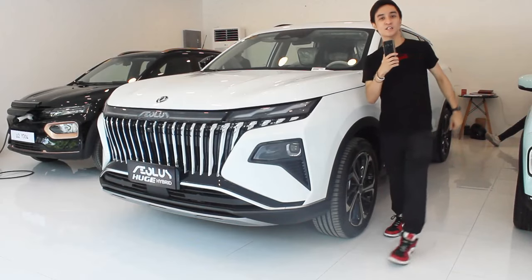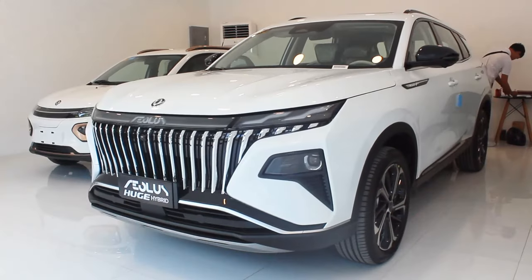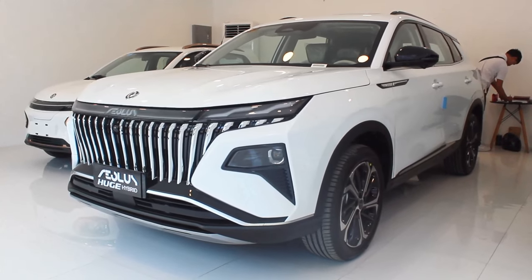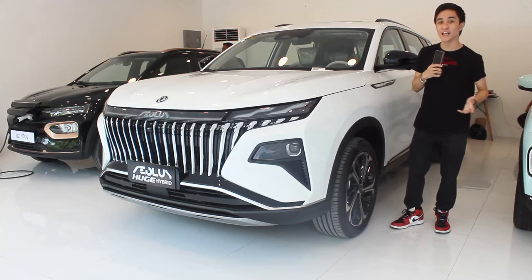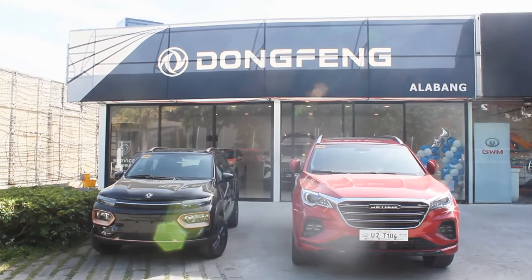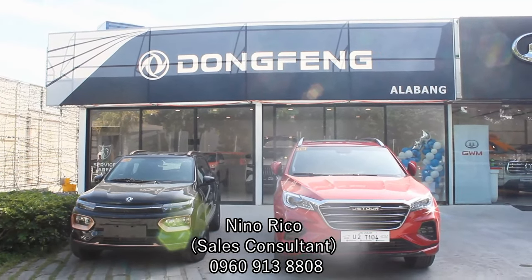Hello guys, welcome back to my channel. What I have here today is the 2024 Dongfeng Aeolus Hige Hybrid — Dongfeng's first hybrid vehicle here in the Philippines. I'd like to thank everyone at Dongfeng Alabang, Dongfeng Motors Philippines, and Sir Nino Rico for making this review possible.